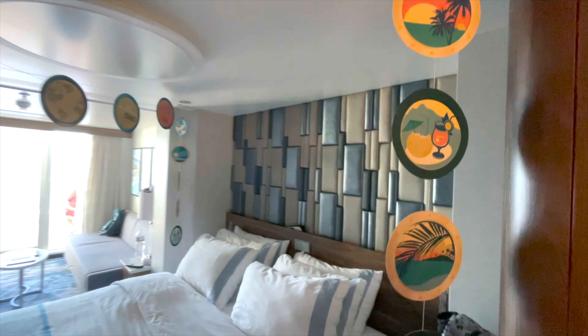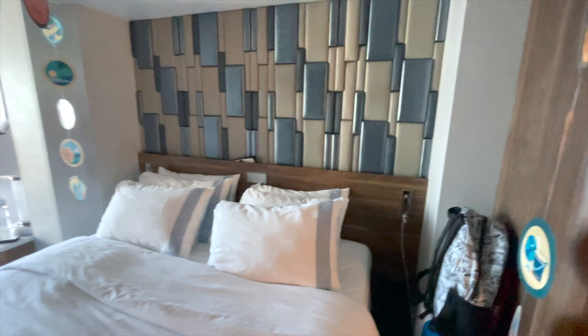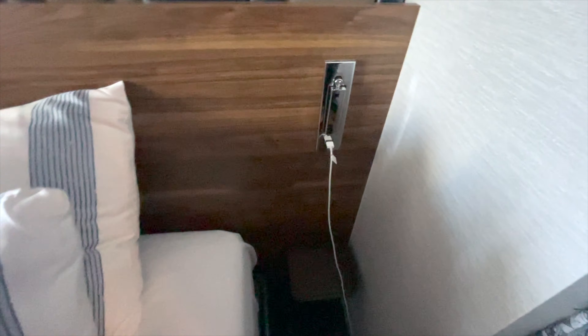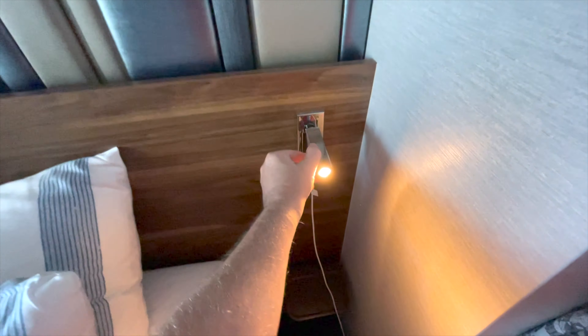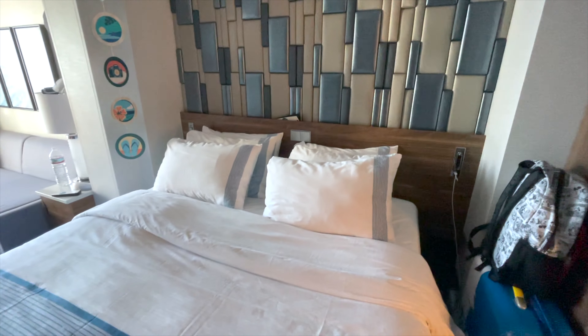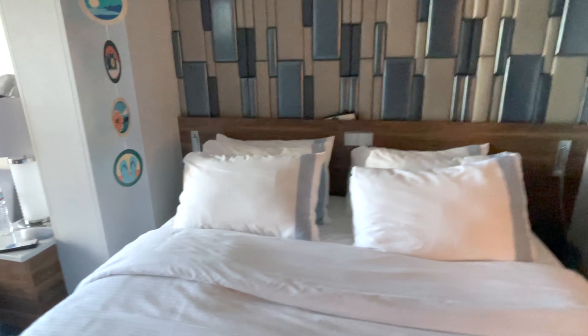There is a USB on each side of the bed and two small shelves — a little disappointing in terms of size. There's also a neat night light on each side of the bed, and you have your controls for the entire room — light controls right there in the middle.